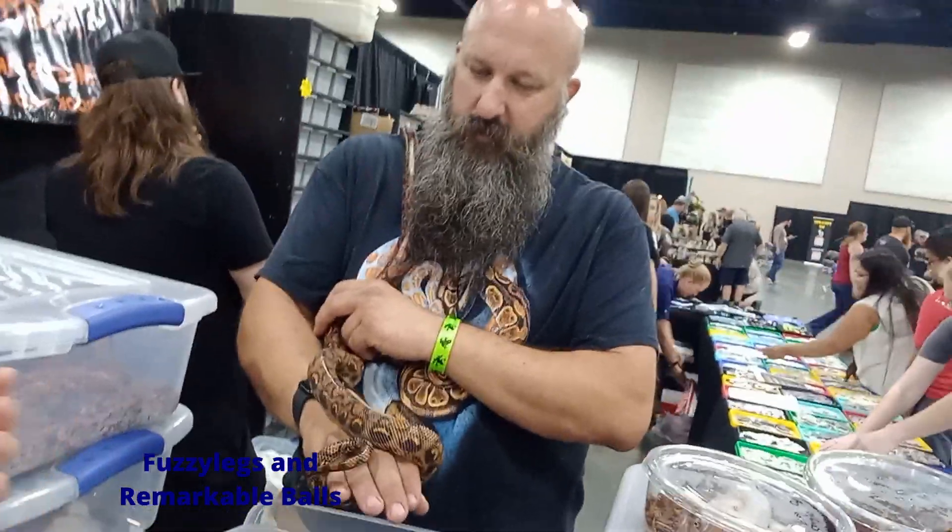Oh, these are gorgeous snakes. Thank you so much. We're here with Sydney, and she is going to show us her absolute favorite snake, which is a banana ball python. Alright, let's go find it.